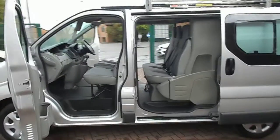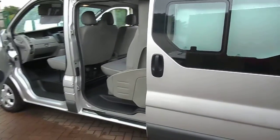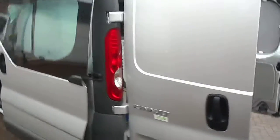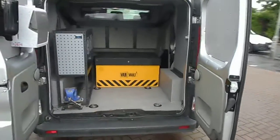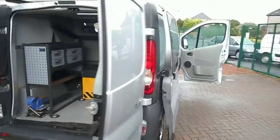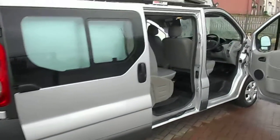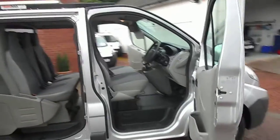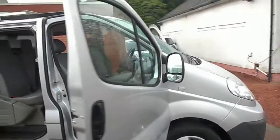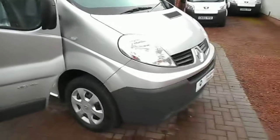They are the 2011 Renault Traffic DCI-115 crew vans, and these are the factory crew vans, factory fitted with rear seats in the back. Finished in factory silver, it's got a 2 litre turbo diesel engine, 6 speed gearbox, just 38,000 miles on the clock, some service history as well. All in very good condition for its age and mileage.